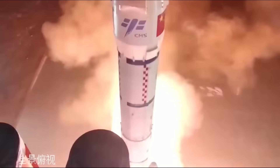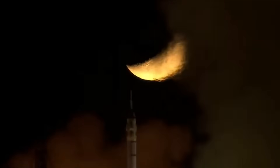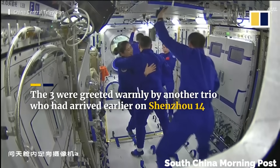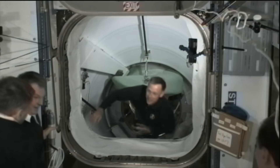Following the Tiangong's completion, the Chinese Shenzhou-15 spacecraft arrived to complete the first in-orbit crew handover, with a total of six taikonauts living and working on the station for the first time.